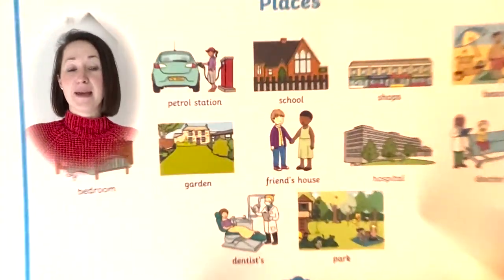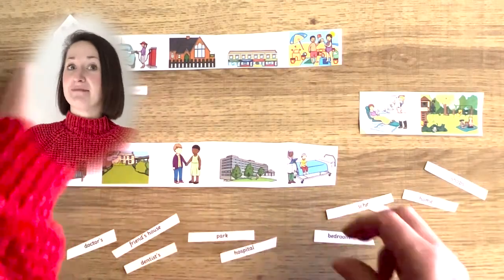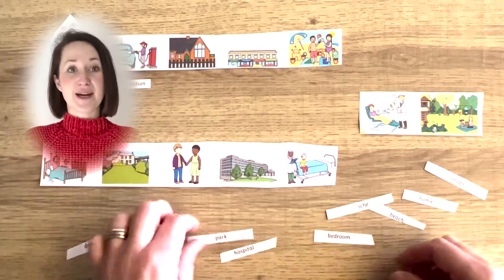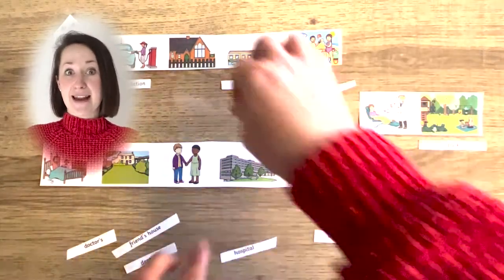For the wordmats that have pictures and words on, you could cut them out and get children to match the picture to the correct word, practising their reading and developing their spelling knowledge.